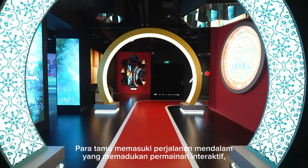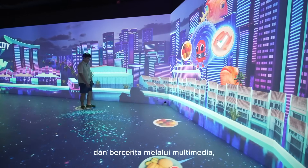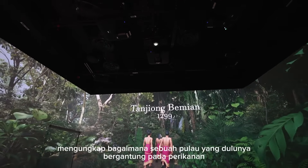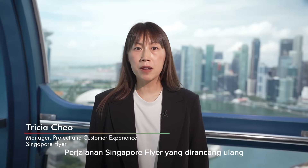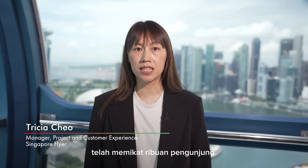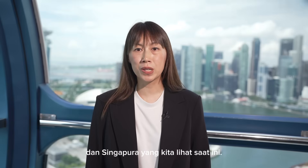Guests step into an immersive journey that blends interactive games, 3D projection mapping and multimedia storytelling, uncovering how an island once reliant on fishing transformed into a global city. Since reopening on 8 August 2025, the reimagined Singapore Flyer journey has captivated thousands of visitors. It's more than just an attraction — it's a bridge between history, culture and the Singapore we see today.